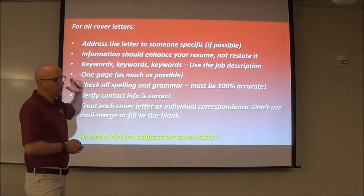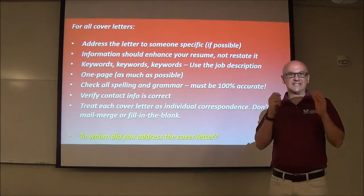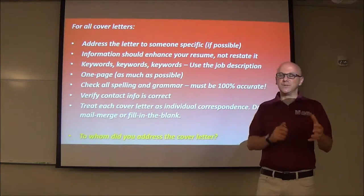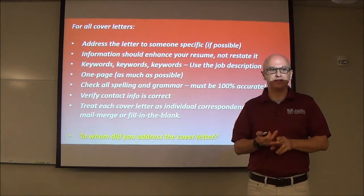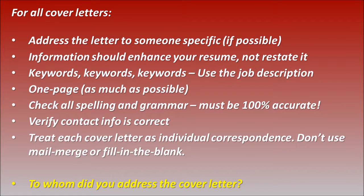All cover letters should be addressed to someone specific. You never know where it's going to go in the mail room. Make sure you address it to a specific person as much as possible — even if it's the coordinator of human resources or the CEO of the company. Better to get a specific person related to this job: the hiring manager, the human resources director, someone directly involved in this process. Information should enhance the resume, not be restated. If you're simply copying parts of your resume and pasting them onto the cover letter — even the bullet points — you're doing it wrong.